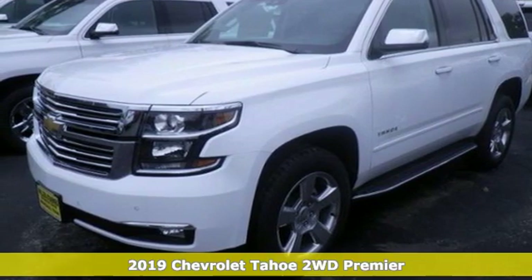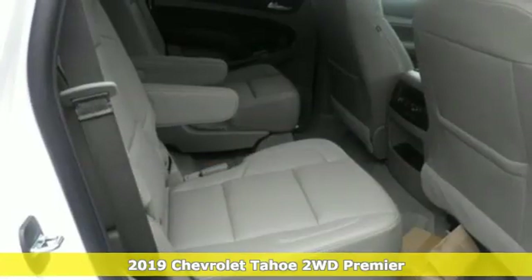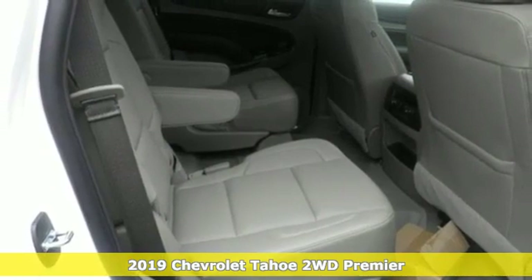It's a new 2019 Chevrolet Tahoe. In a Chevy, the journey matters more than the destination.